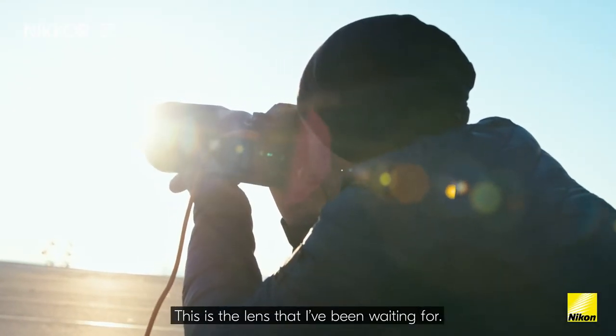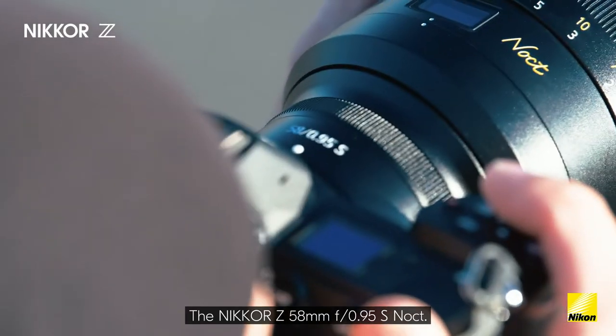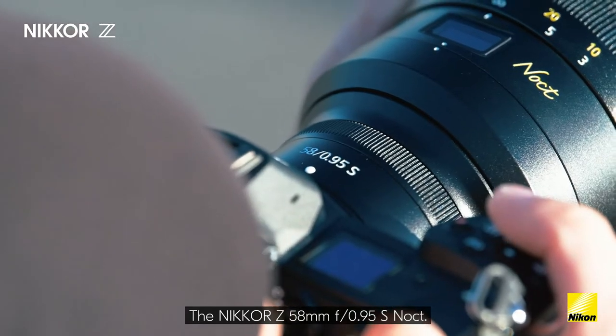This is the lens that I've been waiting for: the 58mm f/0.95 Nikkor Z NOCT.